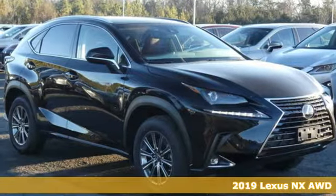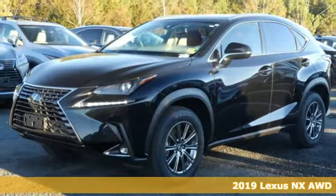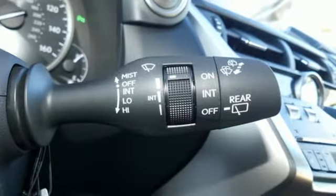It's a new 2019 Lexus NX. This is the crossover for any urban adventure, thanks to a turbocharged engine, aggressive exterior design, and an interior built around you.